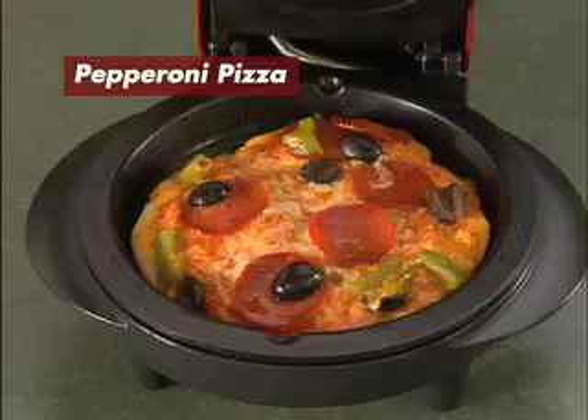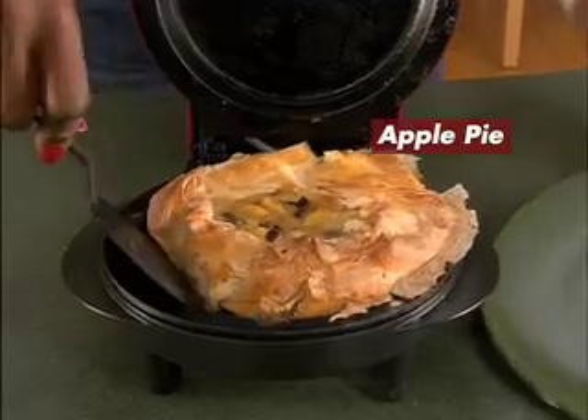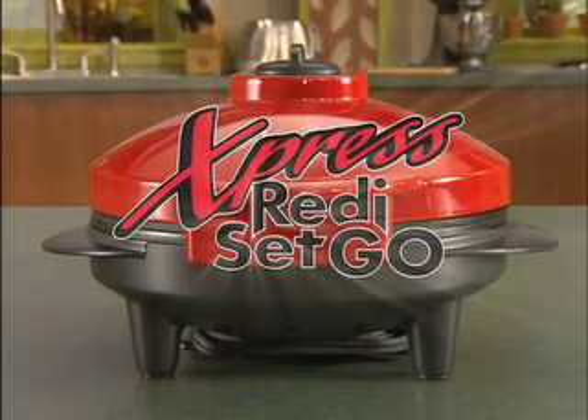Like enjoying fresh piping hot personal pizzas, fancy gourmet meals for two, as well as flaky personal pies in under 10 minutes?